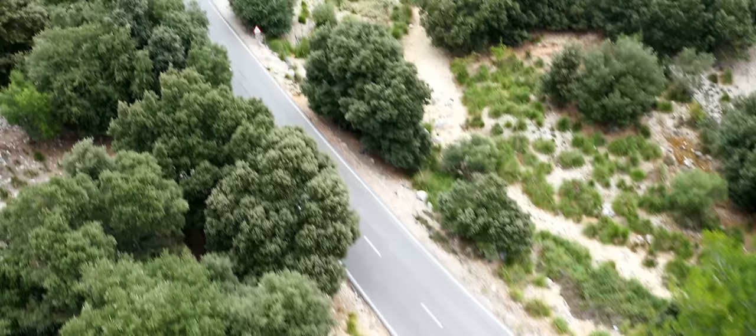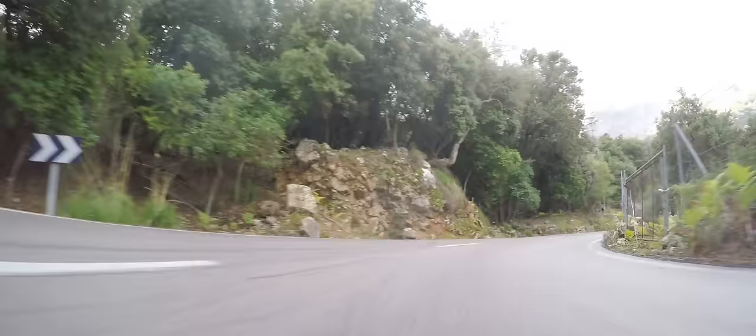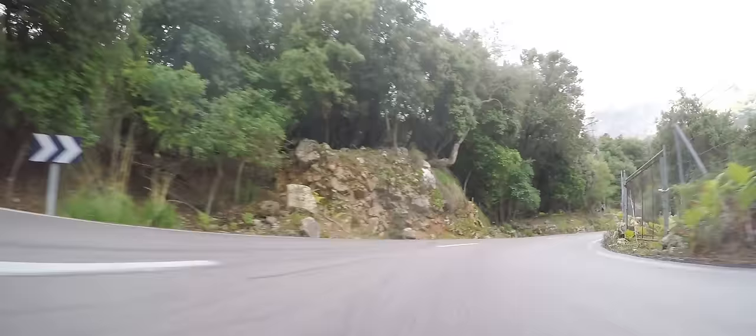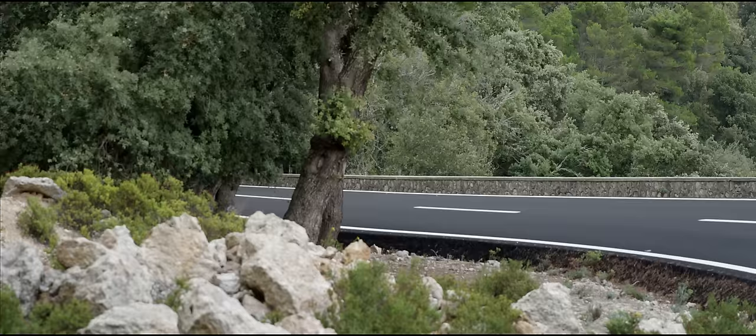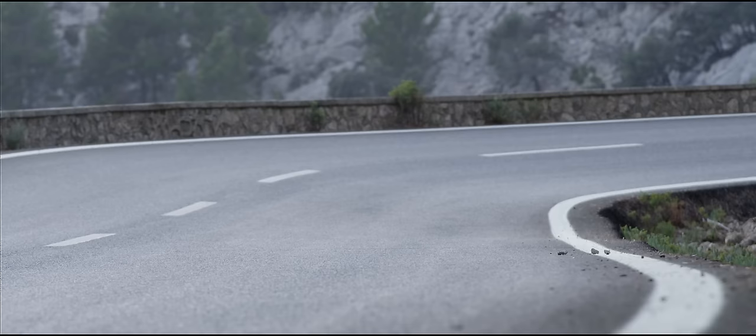There are three distinctly different sections of the road. One in the centre that's incredibly tight and twisty. One at the top that's more open and a lot more fluid. And then a third section that leads down into the town of Solo, of Harald, which not only feels but also looks quite a lot like a purpose-built racetrack.